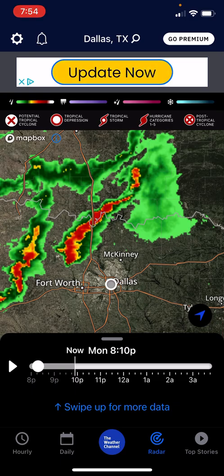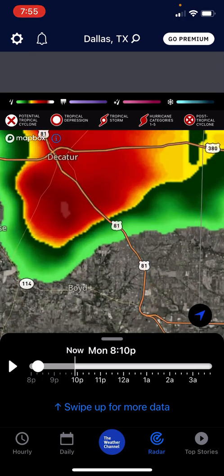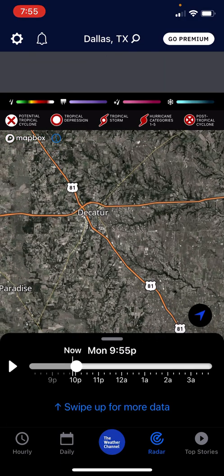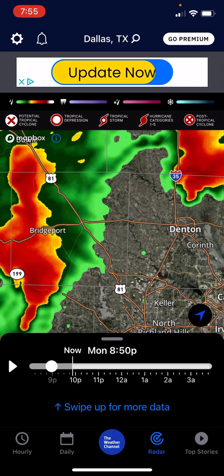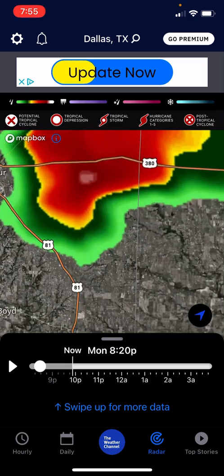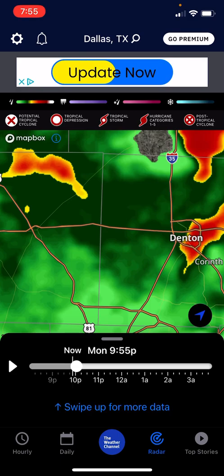So we're looking at this one right here, this line right here. And so this one, it's very strong right here. You can see this gray right here — that's just a sign that there's like a supercell type storm right there. So here it is right here. You can see this circle motion right here. So this right here could be a very, very strong tornado.